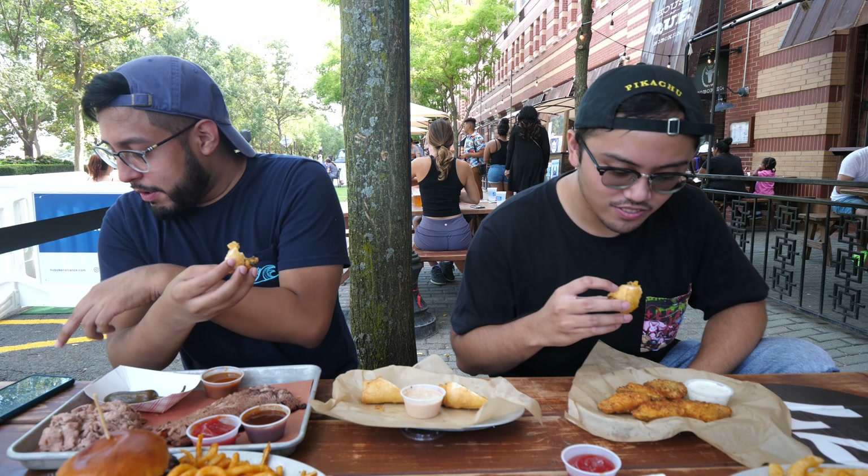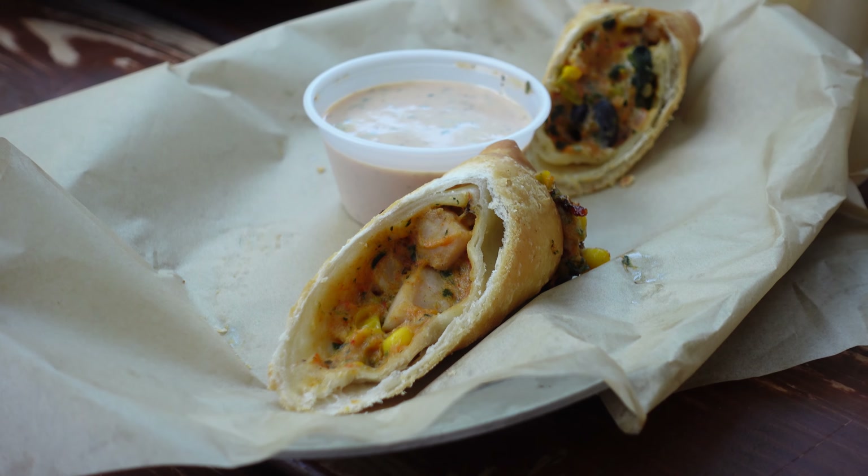Definitely smooth to the taste. Yeah, 100%. It's pretty good for the value — for the cost of it, really really good. I believe it was about ten dollars. It's not heavy, nice and light, so when you eat it you still have enough room for the main course and even dessert.